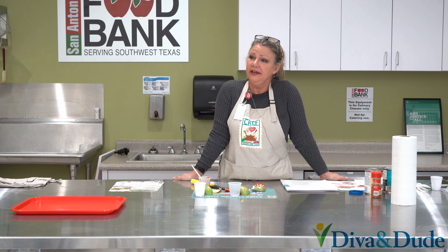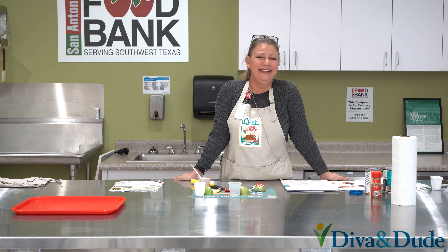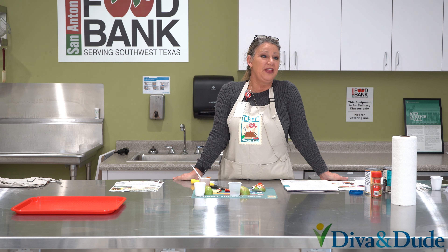Thank you all for being here. Thank you all for joining me in a little art project. Just remember that food — it can be fun, and it should be fun, and it should be enjoyed. Thank you all.